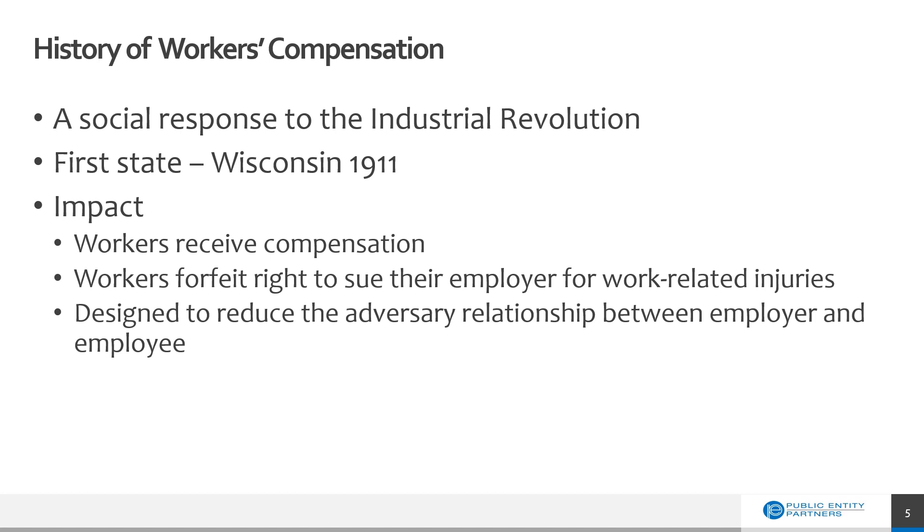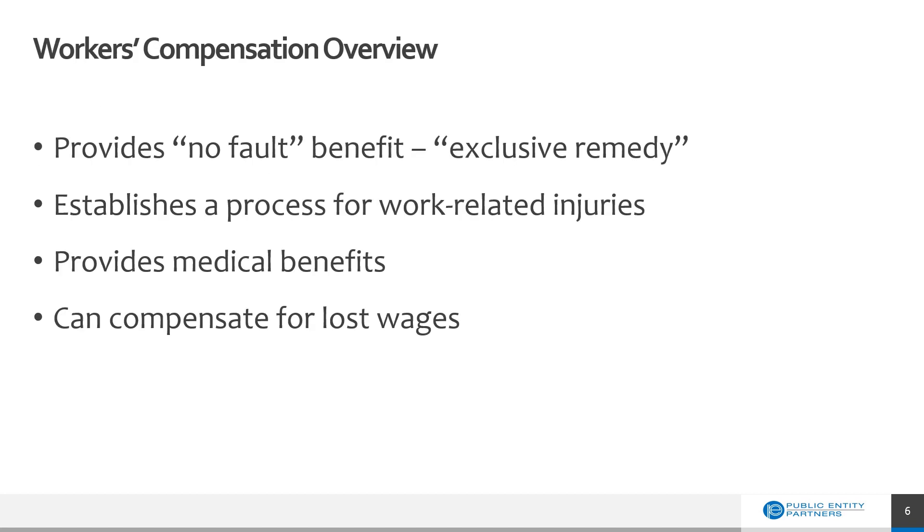And even if the employer couldn't prove these things, most employees did not have the means to file a lawsuit. So in 1911, Wisconsin was the first state to pass an all-inclusive workers' compensation policy. It took until 1948 for every state to pass their own workers' comp legislation. This legislation provided a no-fault benefit for employees who were injured on the job. In return, workers gave up the right to sue their employers for work-related injuries or illnesses.